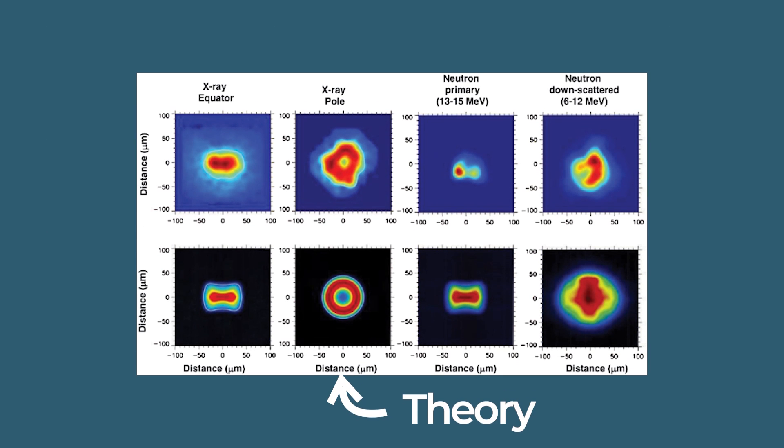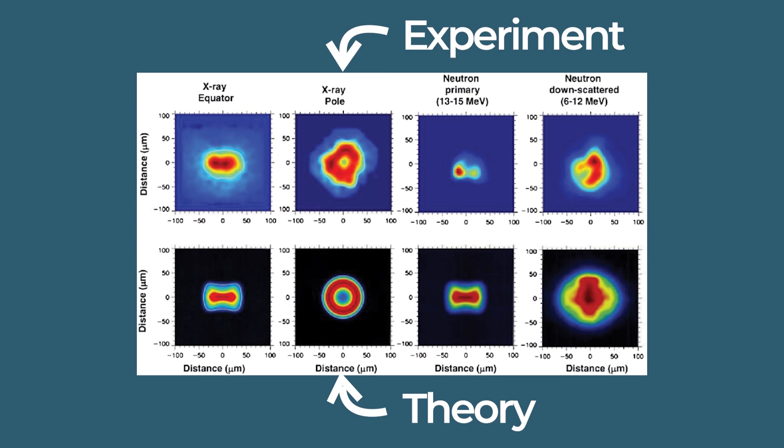You might be asking yourself: that sounds easy, why is this process so hard? Even slight inaccuracies in the timing of those lasers, or imperfections in how round the capsule is, could mean the capsule isn't evenly heated. That's one of the major areas the teams at the NIF have had to tackle in order to actually achieve the fusion yields they were looking for.